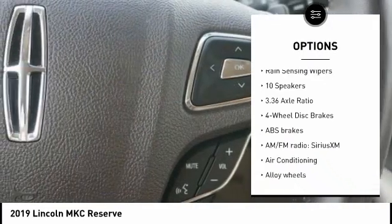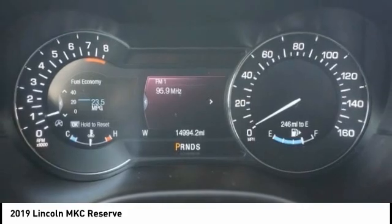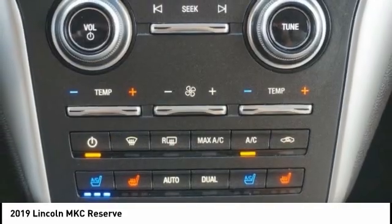Additional features include remote keyless entry, fog lights, four-wheel disc brakes, speed control, and rain sensing wipers.